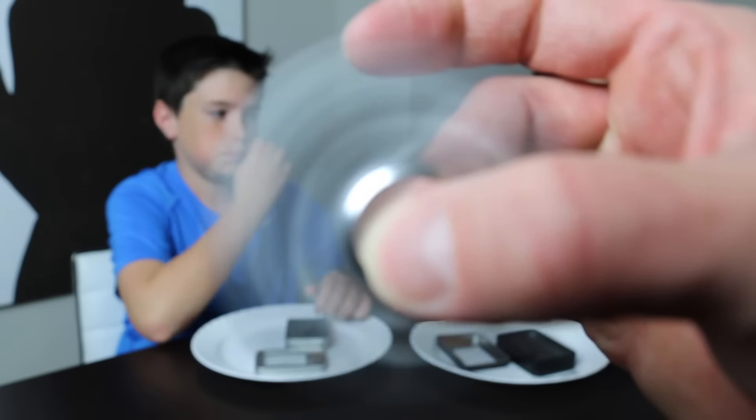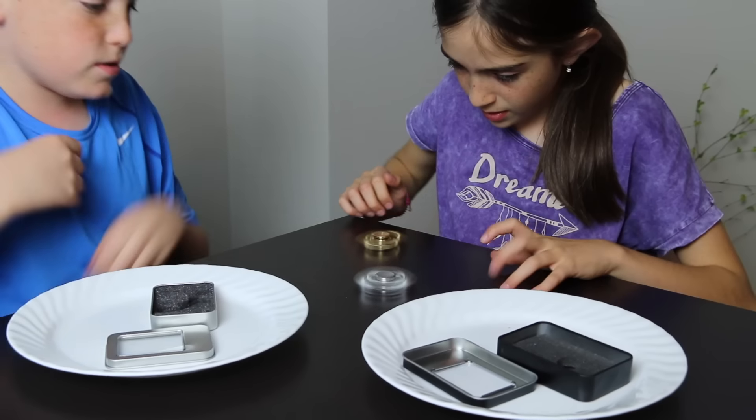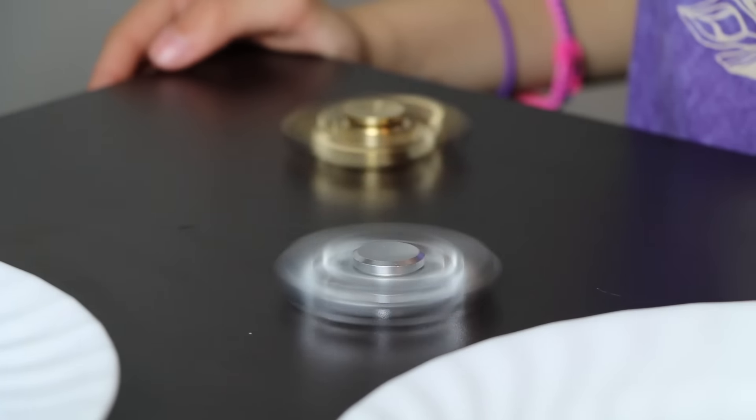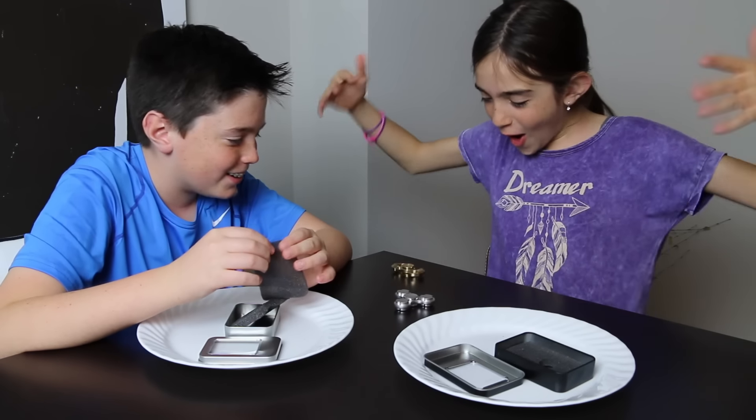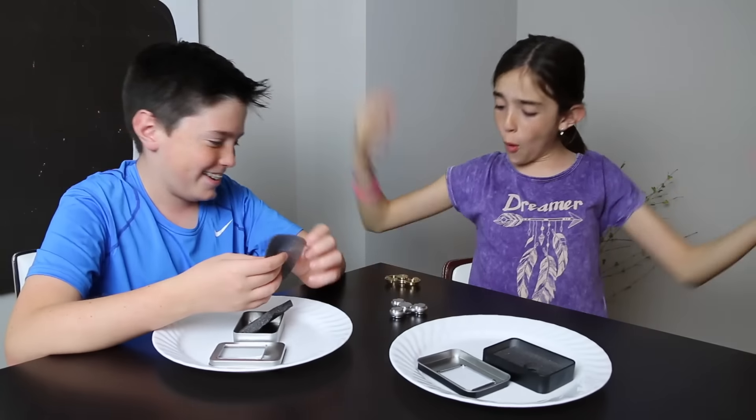Smooth! It sounds the same as every single fidget spinner in the world. We shouldn't spin longer — is it still spinning? Yep! Gold knuckles wins all the way!